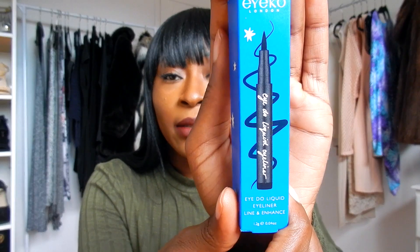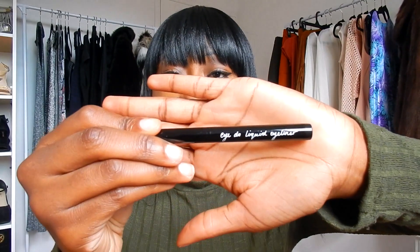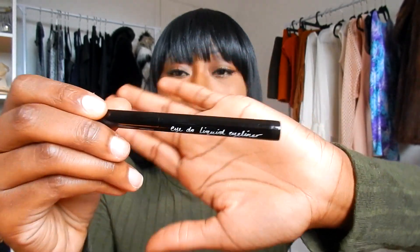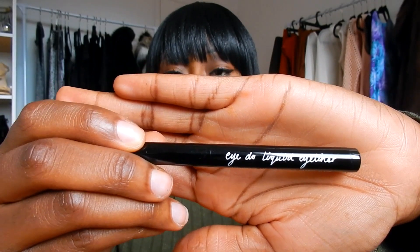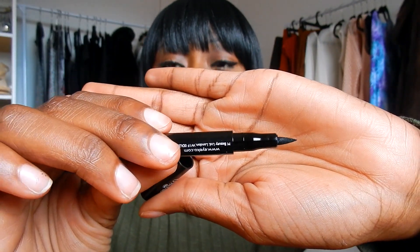My last item — it says 'Ico London,' I really hope I'm pronouncing that right. It's the 'I Do' liquid eyeliner and it says it lines and enhances. It's a pen liquid eyeliner, mini mini. The front says 'I Do liquid eyeliner.' That's what the tip looks like. I can't wait to use this because right now I use a liquid eyeliner but it's the paintbrush-looking type, not the pen version. That is my last item.